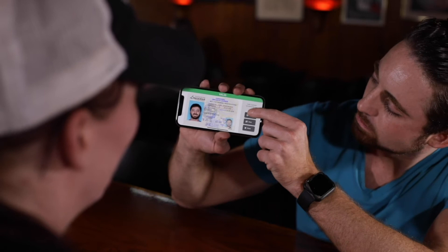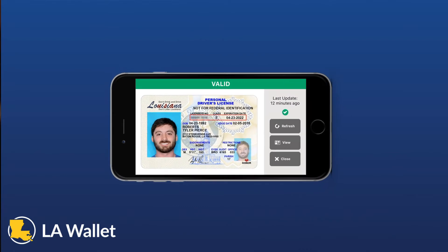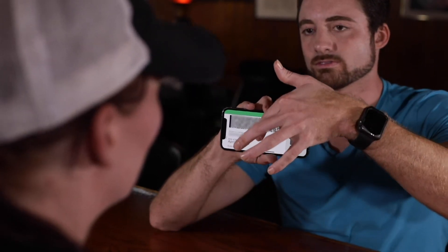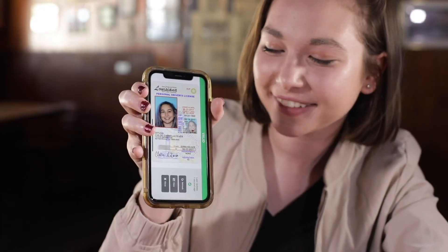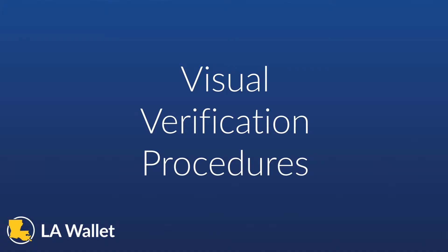Next, the verifier may ask the presenter to refresh the DDL information. As long as the presenter's mobile device has a network connection, LAWallet will communicate directly with the Louisiana OMV database to retrieve the most up-to-date information about the presenter's DDL. The verifier can see that the information was updated in the top right corner. Finally, the verifier may ask the presenter to change the view of their LAWallet DDL to the back of the license. This will display an AAMVA code, the driver's license number, and the presenter's date of birth. All of these functions are in place to protect businesses and verifiers from accepting an invalid DDL.